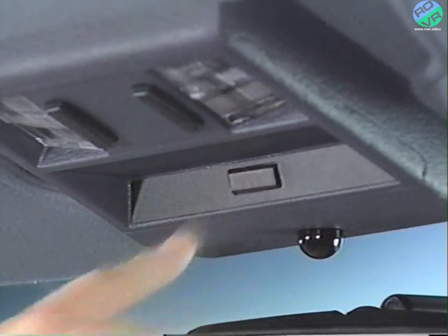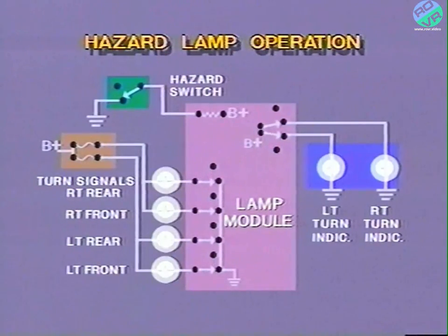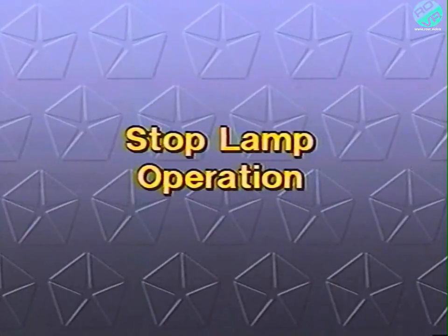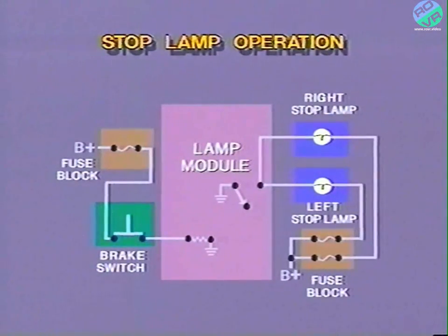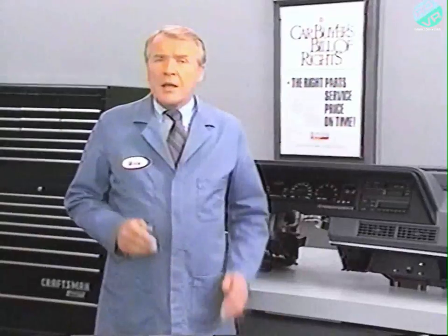When the hazard switch is pressed, the lamp module turn hazard input circuit is closed to ground. Upon sensing this signal, the lamp module provides a timed on-off ground for all turn signal lamps and timed on-off battery voltage to both right and left turn indicators. When the brake pedal is pressed, the brake switch closes and battery voltage is applied to the lamp module stop lamp input circuit. Upon receiving this signal, the lamp module provides a ground for the stop lamps. Since the stop lamps already are supplied with voltage, they illuminate as soon as ground is provided. Only the rear stop lamps are controlled through the lamp module. The center-mounted stop lamp is controlled directly by the brake switch. That wraps up system operation.